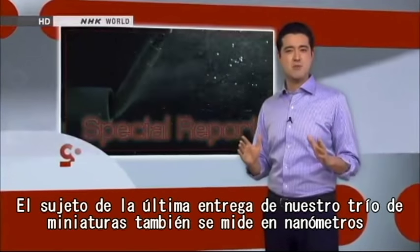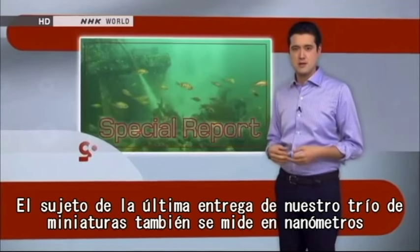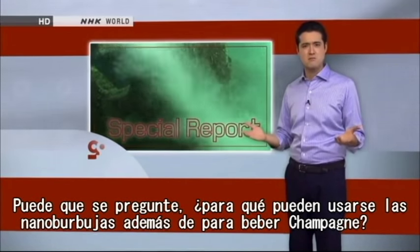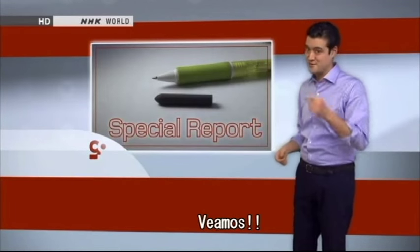The subject of the final installment in our trio of truly tiny things is also measured in nanometers. It's not a microbe or a machine — it's just a little air bubble. You might be asking, other than spritzing up a champagne, what possible use could we have for nanobubbles? Well, let's find out.